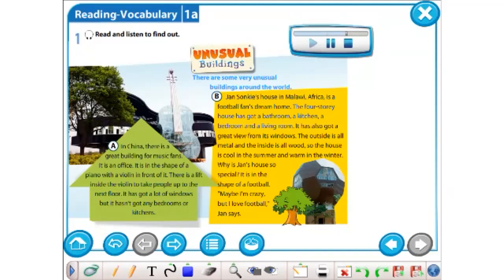It has got a great view from its windows. The outside is all metal and the inside is all wood, so the house is cool in the summer and warm in the winter.